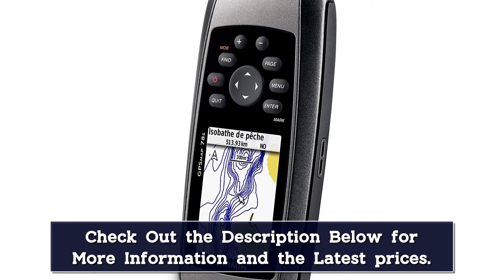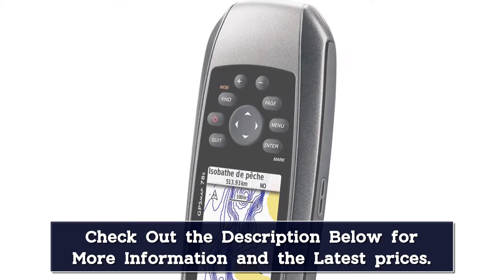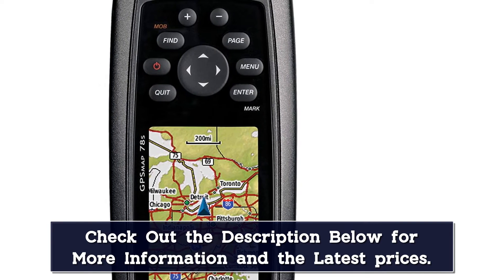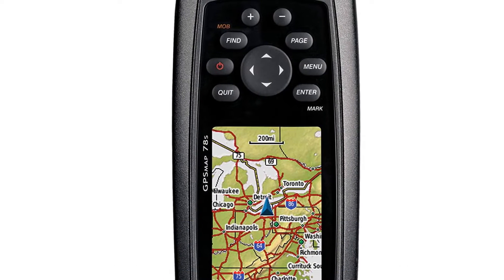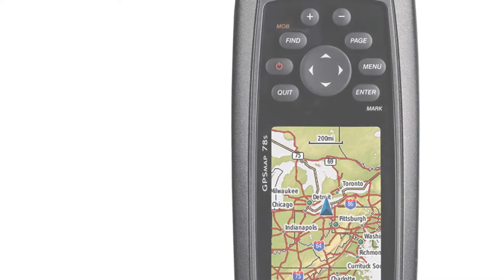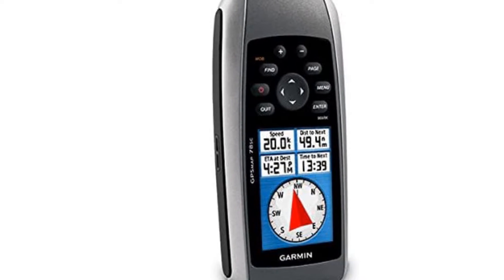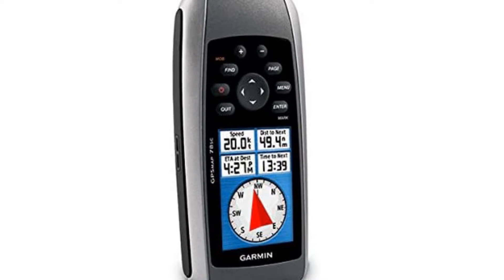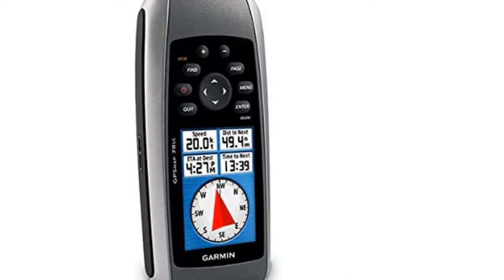With this unit, you have the option to share your waypoints, tracks, routes, and gear catches wirelessly, so you can let your buddies know where your favorite fishing spot is located with ease. With a WAAS-enabled GPS receiver and HotFix satellite prediction, you'll be able to find your location quickly. The display is crisp, clear, and easy to read, and it's fully waterproof and even floats on water so you can easily retrieve it if it falls in. There's even a man overboard button — if someone falls off your vessel, simply hit the button and the device will instantly notate their location on the map.